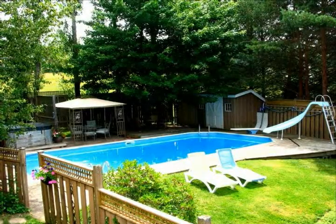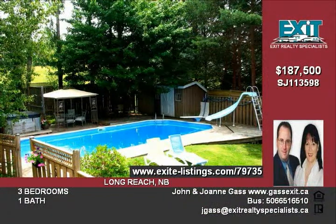Swim in the pool, relax in the hot tub, or lounge on the deck and enjoy amazing panoramic water views at this stunning property located in beautiful Longreach.